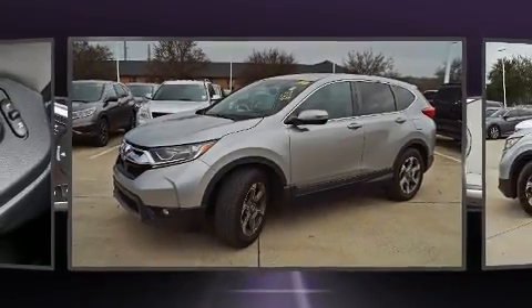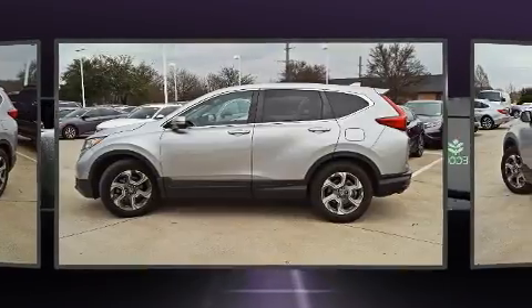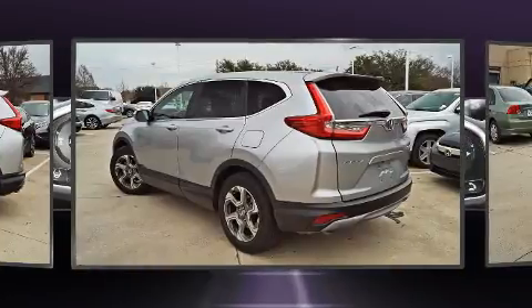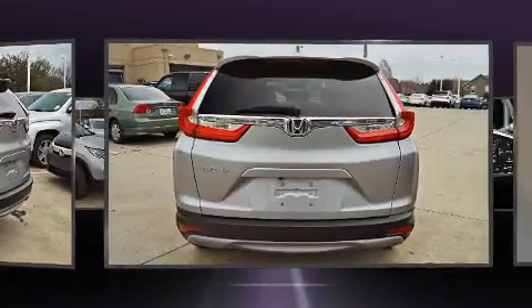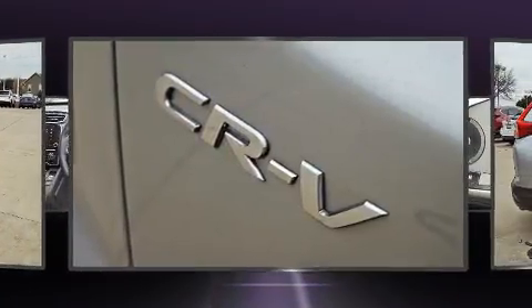Honda prioritized practicality, efficiency, and style by including front dual zone air conditioning, a power rear cargo door, and much more. Audio features include an AM/FM radio and eight speakers, enhancing the audio experience throughout the interior.